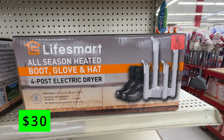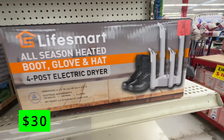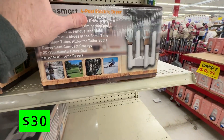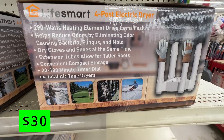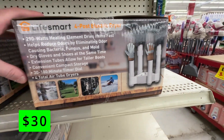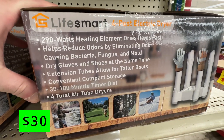First up is this 4-post boot, glove, and hat warmer for $30. This has a 290-watt heating element and can help eliminate odors, bacteria, and fungus. This can also fold up for easy storage and has a convenient timer for safety. Whether you use it for golf gear, ski gear, or just your regular outside clothes, this could come in handy this winter.